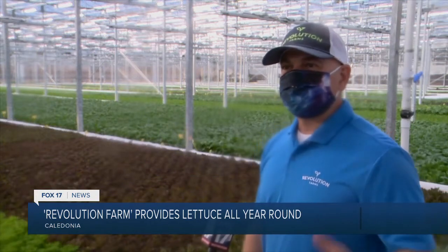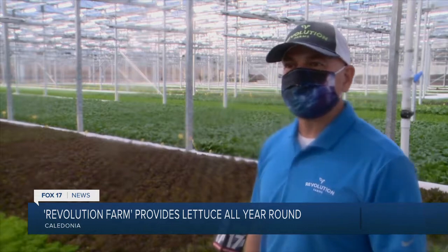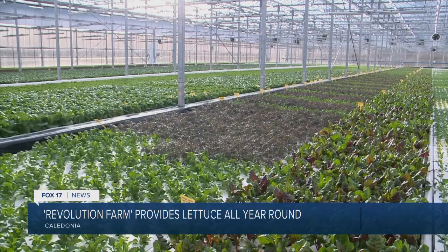Less food miles to the consumer, less fuel costs as far as shipping, and it's a fresher product as opposed to coming from California, which could be seven days old by the time it even gets here. An amazing process that starts with planting a seed and ends being harvested and packaged in-house.